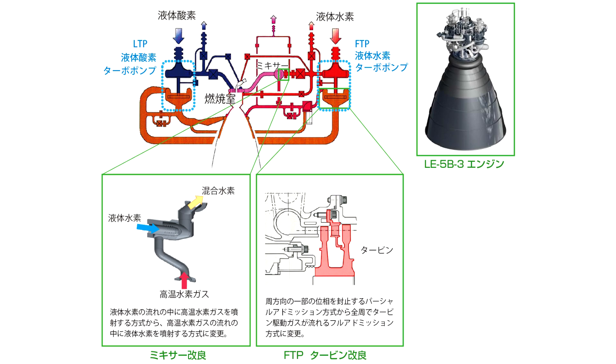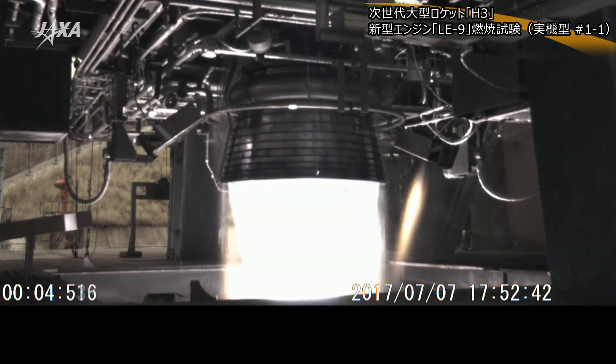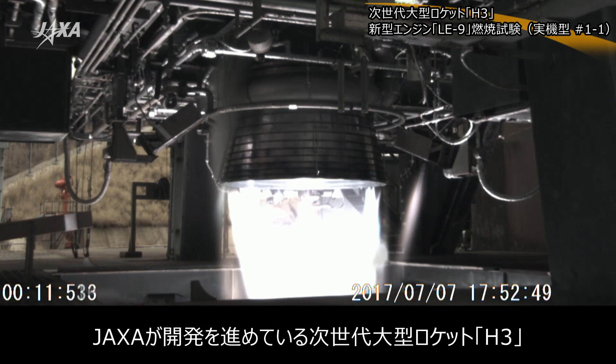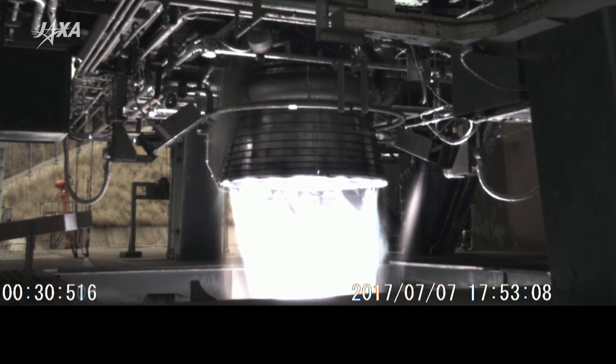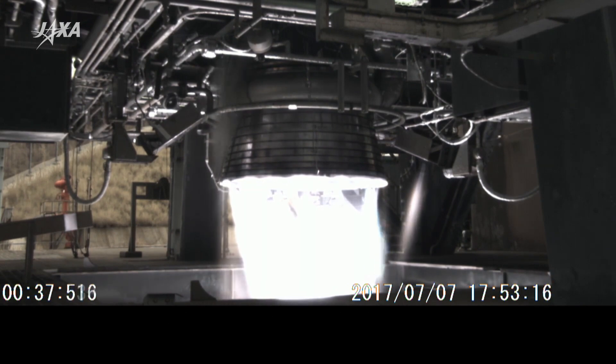Japan has developed the LE-5 series of engines using this cycle for the upper stage of their H-I and H-II launch vehicles. For their forthcoming H3, it will be powered by two or three LE-9 engines running on the same expander bleed cycle — so this will be an expander cycle engine powering a first stage booster. By moving to the bleed cycle, the engines are able to generate 1.5 meganewtons, or about 150 tons of thrust. That's more than 10 times what you could theoretically get from a closed expander cycle. You lose some efficiency — about 10% in specific impulse — but you still get to keep those nice, benign turbine environments, so you can economize on the hardware there.